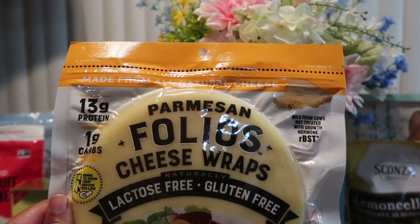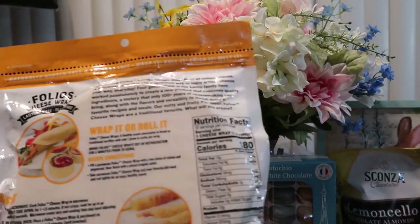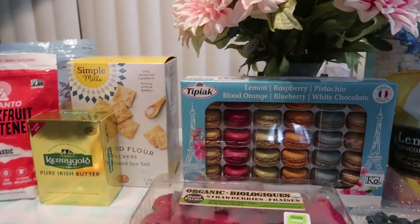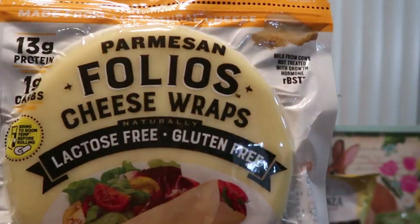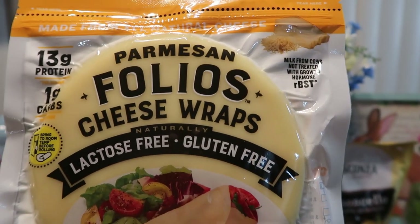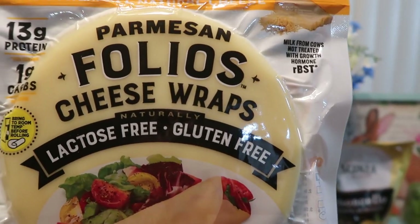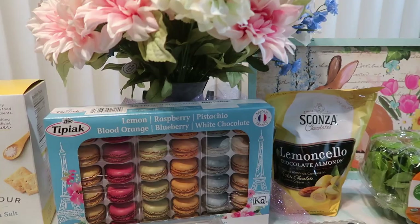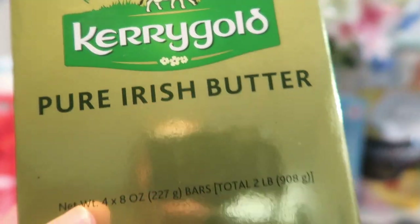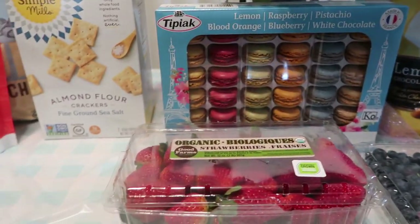The folios are 13 grams of protein and one gram of carbs — we just want to watch our carb intake. These are absolutely delicious and we have had them before. You can do so many things with the Parmesan folios, and they do have this in cheddar as well and American cheese, but Costco only had this Parmesan flavor. We absolutely love the Kerrygold butter — it is amazing and I love doing all kinds of things with it. So we got that.